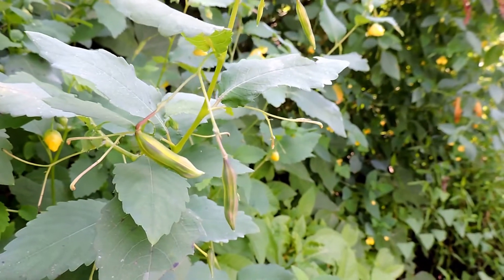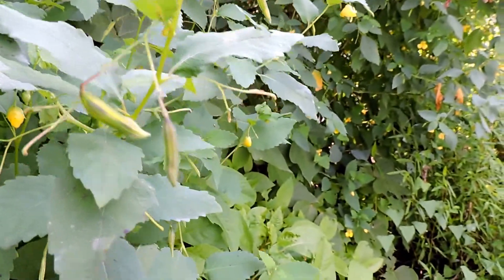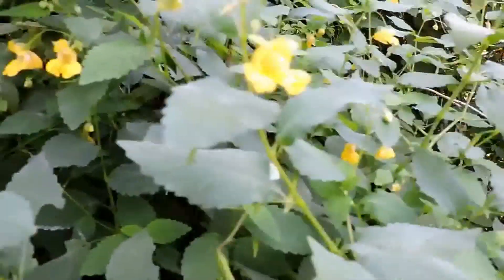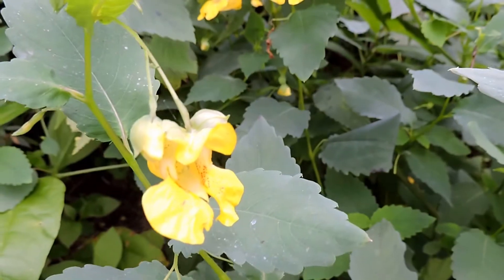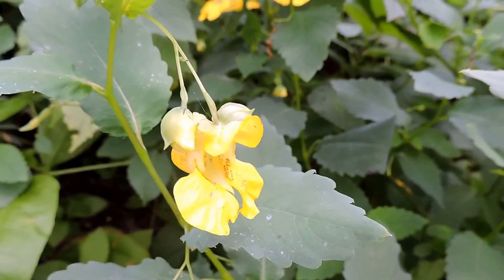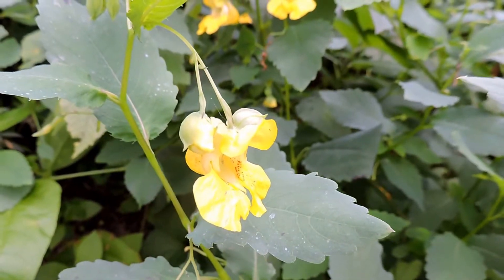It's also called jewelweed. Some people think it's because the flowers hang there very much jewel-like. Others claim it has to do with how water beads or 'jewels' on its leaves.